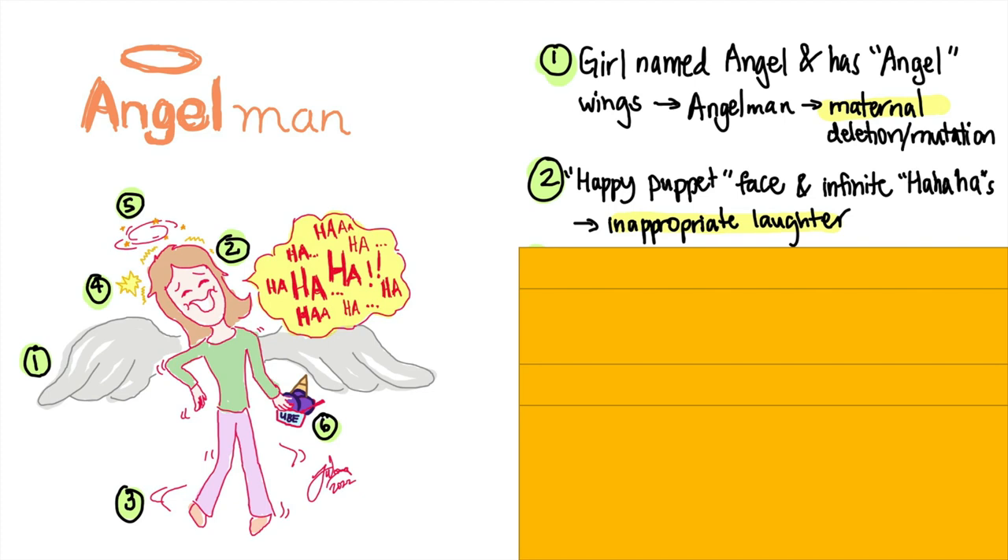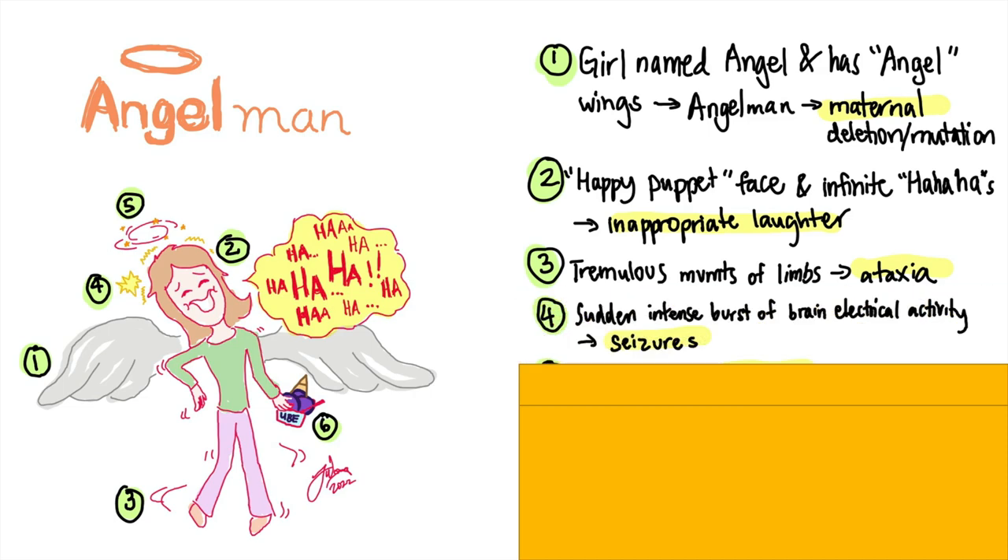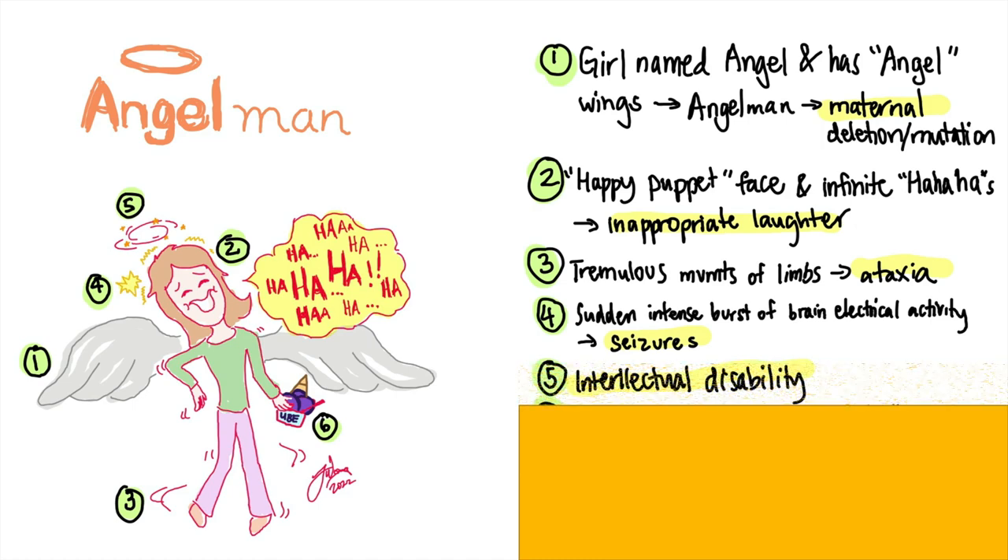Do you see those tremors on her arms and legs? Ataxia is another feature that's seen. Look at her head — it's like there are these sudden, intense electrical activity going on there. Hopefully that reminds you of seizures. I drew the swirly with stars again to represent intellectual disability, another feature that's seen.